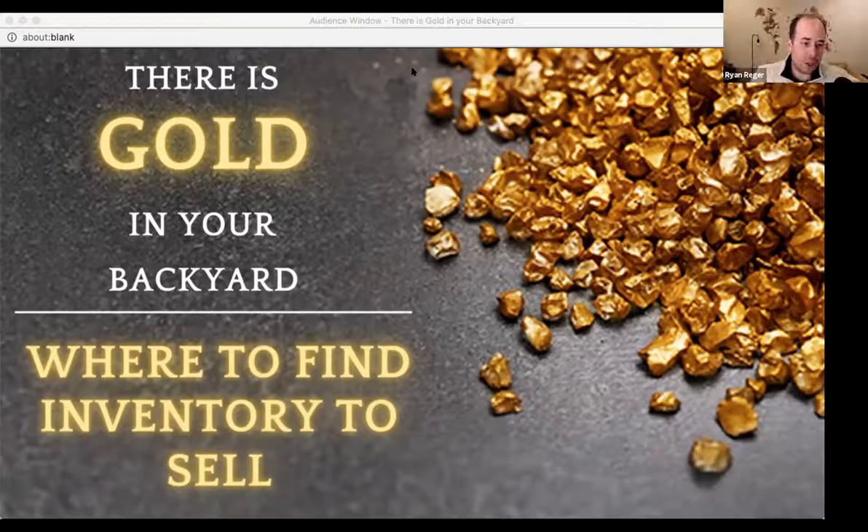All right, so guys, there is gold in your backyard. Tonight we're just going to be talking about where to find inventory to sell. Some of you are in the Legends Group, for example, so some of this may be super basic for you, but I guarantee you'll come away with some golden nuggets from it.